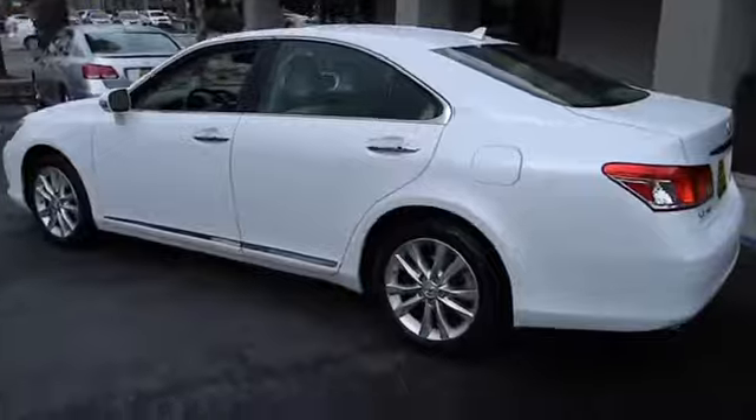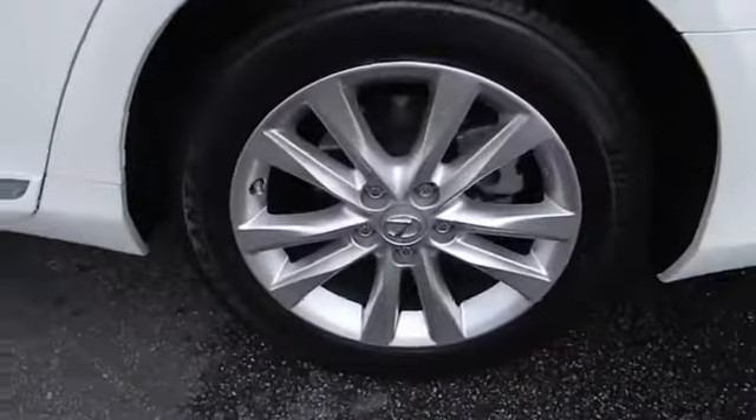Countless standard interior features transport you to a new level of luxury and convenience, and it is priced below $30,000. This vehicle has less than 25,000 miles.